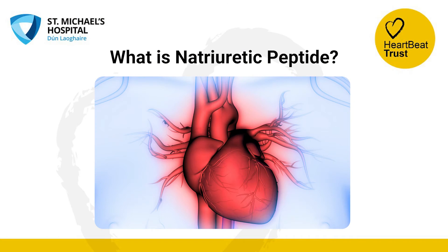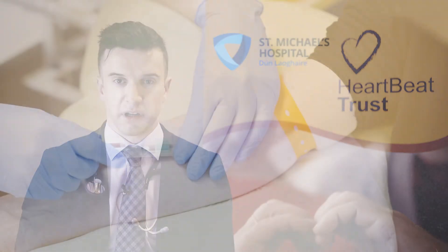What is natriuretic peptide? Natriuretic peptide is a protein that our body produces to help keep the heart and blood vessels healthy. It is a good substance. It is mainly made in the heart and is present at low levels in the blood. If the heart is relaxed and not under pressure, it can be easily measured by a blood test.